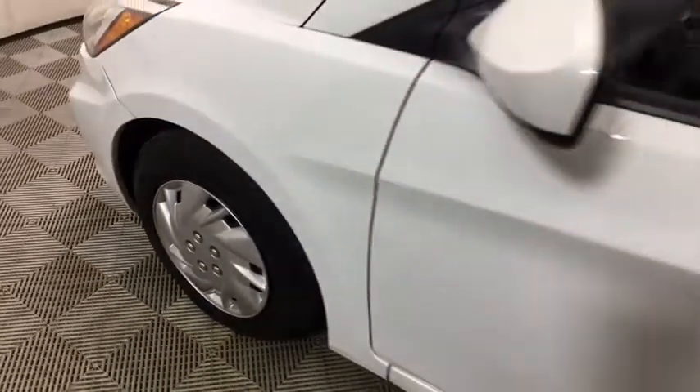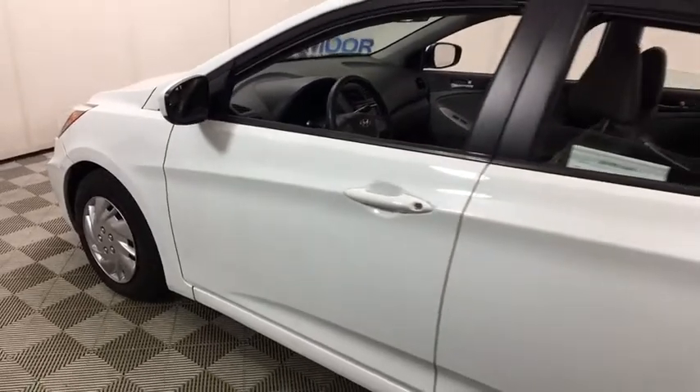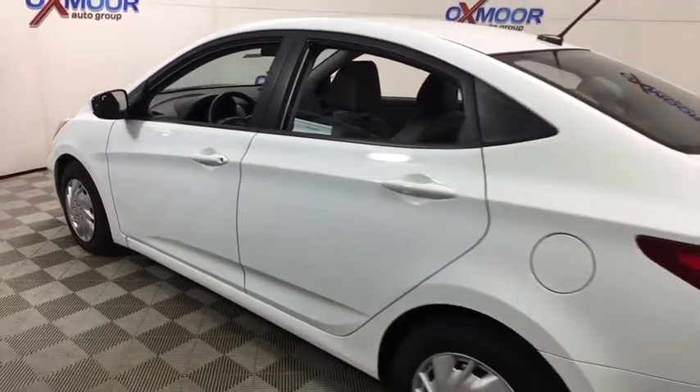The 2015 Hyundai Accent. Designed to keep you moving and leave boredom behind, the Hyundai Accent is affordable, fuel-efficient, and safe. A winning combination.